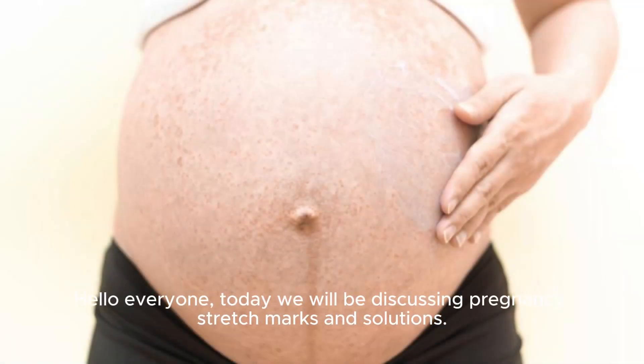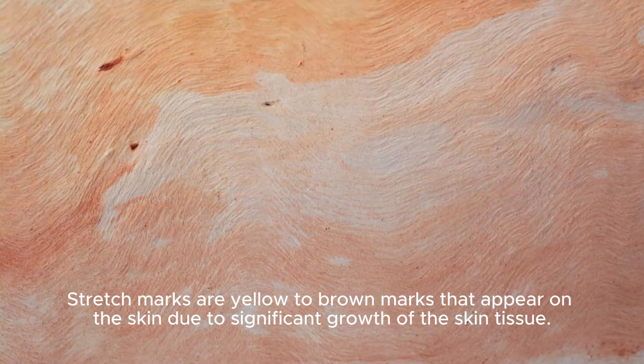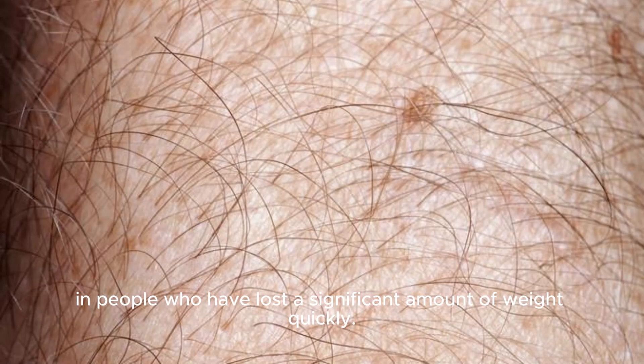Hello everyone, today we will be discussing pregnancy stretch marks and solutions. Stretch marks are yellow to brown marks that appear on the skin due to significant growth of the skin tissue. They usually appear on the skin during pregnancy, but they can also occur in people who have lost a significant amount of weight quickly.